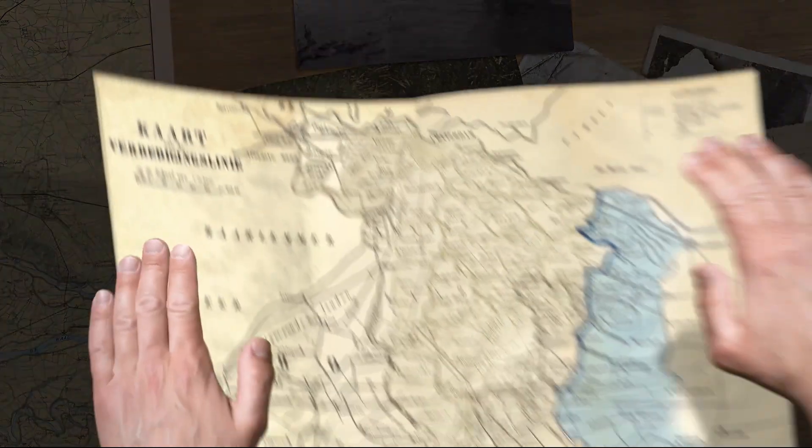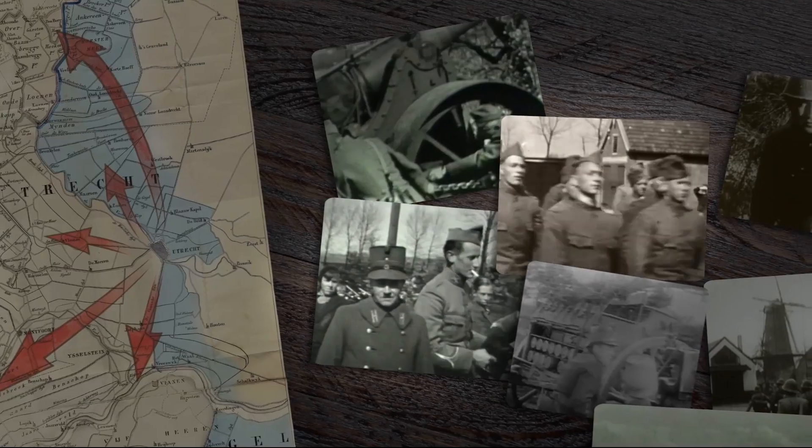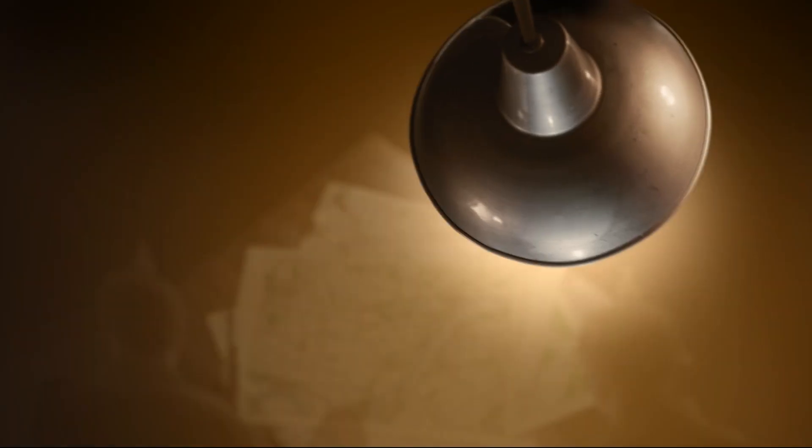It looks like a huge transformation of the space, but also bringing back the history. Last year you and your team were distinguished with the Heritage in Motion Award. What specific aspect of the project impressed the jury? What the film does well, in my opinion, is telling viewers step by step what the waterline entails — why it was needed, how it worked, and if it would have worked, because it never got put into full effect during the war.